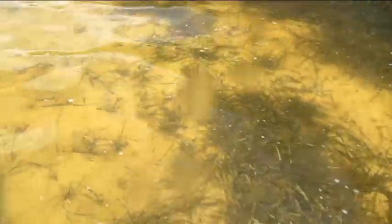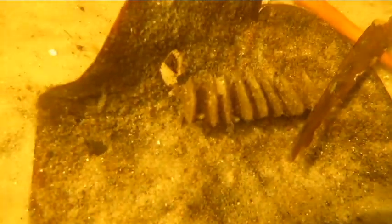Because mangrove trees stick their roots right down into salt water, they provide hiding places, which makes them perfect nurseries for small fish and other baby marine animals. Speaking of babies, the ridges on that mangrove leaf are crown conch eggs, a type of sea snail.